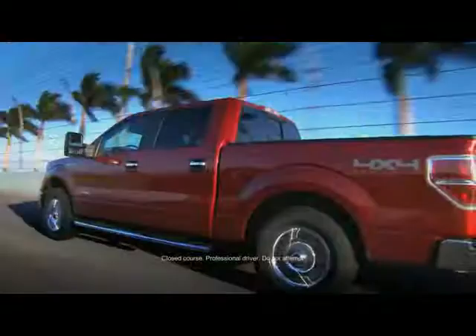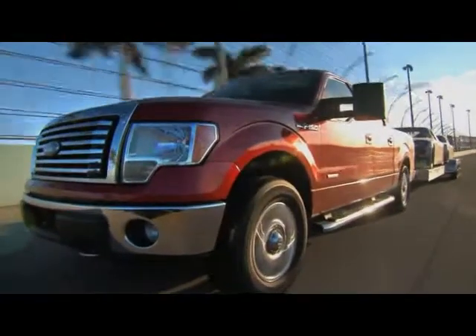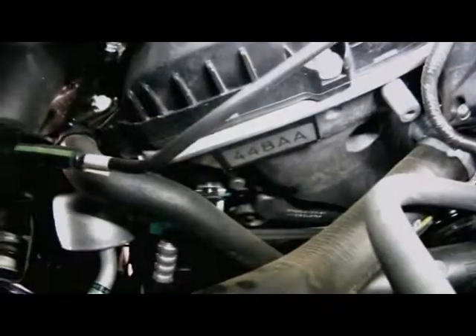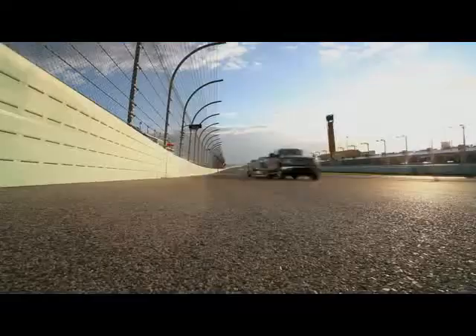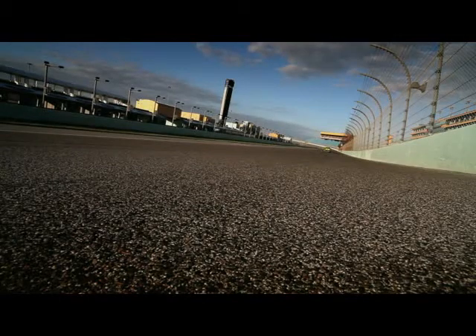The F-150 reaches speeds approaching 100 miles an hour, revving up to the red line for hours on end, cranking up oil and cooling temperatures beyond what you'd normally get in the real world — at least not without a Florida State Trooper on your tail.